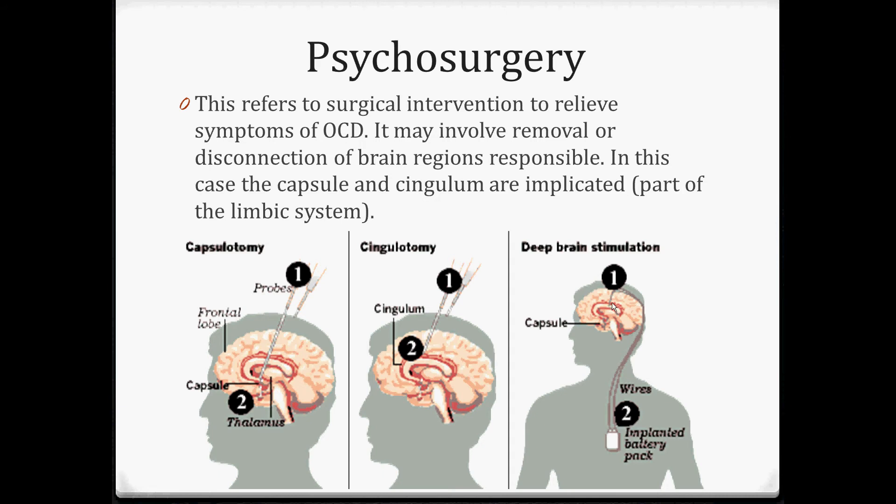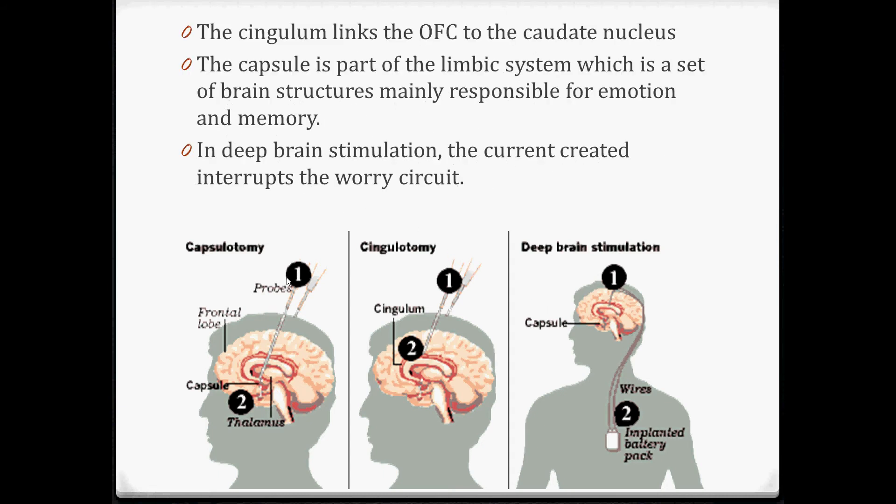With deep brain stimulation, wires lead directly into part of the brain. The cingulum links the OFC to the caudate nucleus - that's part of our brain implicated in the worry circuit. By removing part of the cingulum, we interrupt that worry circuit so those signals can't get through, which relieves the overactive worry circuit and the symptoms of OCD. The capsule is slightly different - it's part of the limbic system, which has some responsibility for emotion.